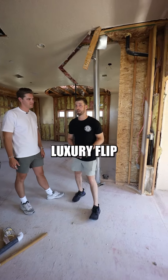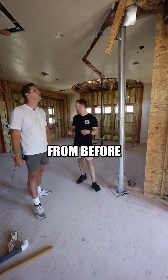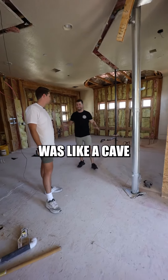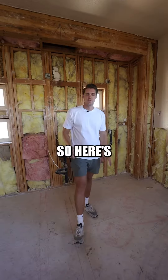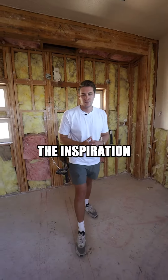We're back at our $5 million luxury flip. If you remember from before, this bathroom was like a cave — it had walls everywhere. It's finally opened up and all the walls are taken down. Here's the inspiration for this master bath design that we're essentially copying.